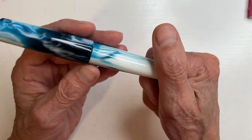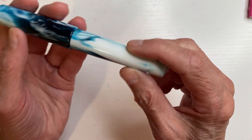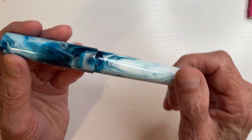Here's my last one — another Carolina, Carolina Pen Company, Jonathan Brooks. Isn't this gorgeous? It's just gorgeous.